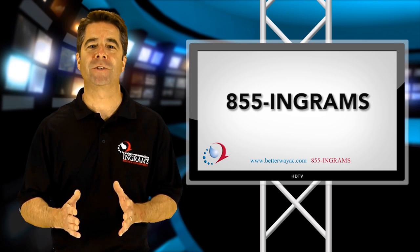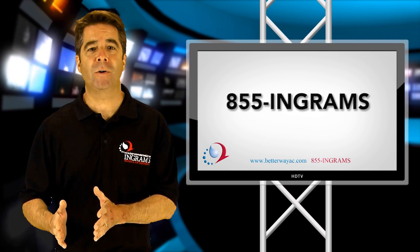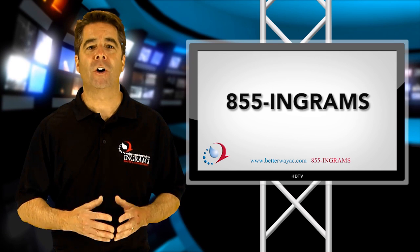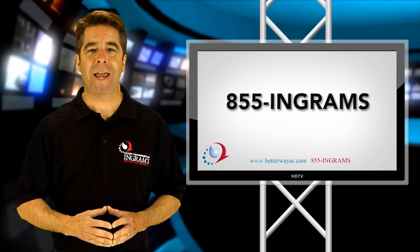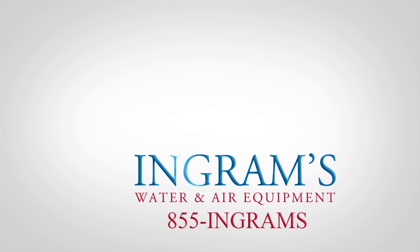McQuay also has a variety of features and options for geothermal heat pumps such as ECM motor, de-superheater, auxiliary electric heat, and painted cabinet, which allows maximum comfort and luxury. McQuay.